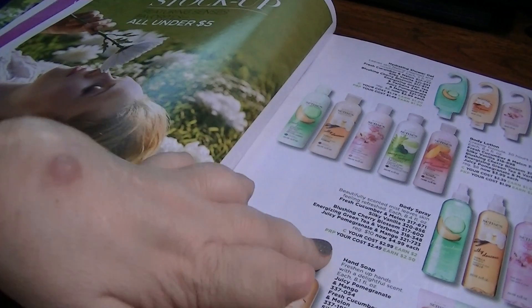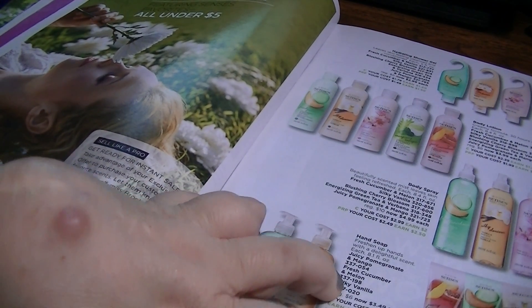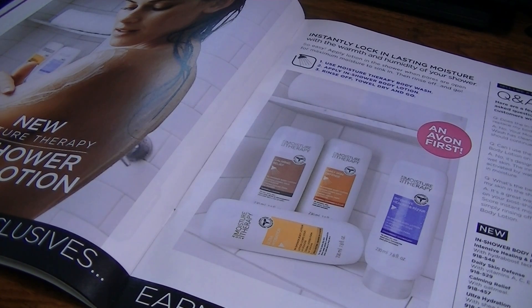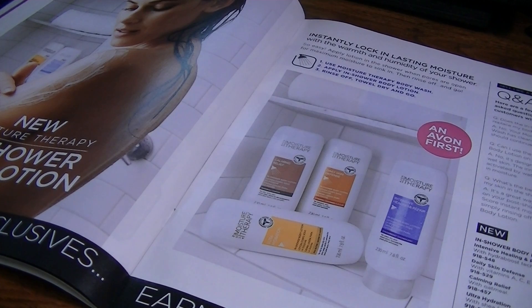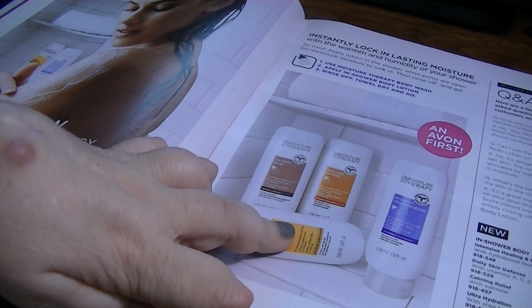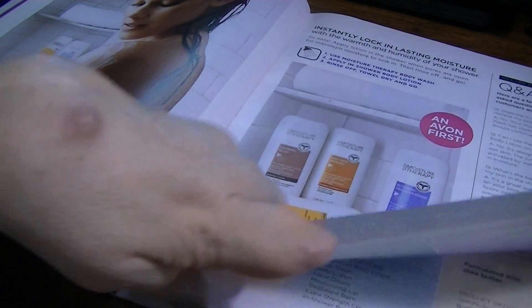Makeup sale, sales on the senses line. So this is a new product — finally we're getting to new product. This is the in-shower body lotion from the moisture therapy line — intensive healing and repair. It comes in four kinds: daily skin defense, calming relief, ultra hydration, or intensive healing and repair. You use your body wash, then apply the in-shower body lotion, rinse off, towel dry, and go. So you do rinse it off — interesting. It's going to be introductory priced at $3.99.